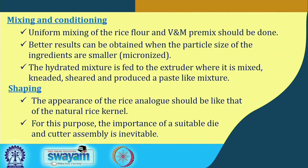In the mixing and conditioning step, uniform mixing of rice flour with the vitamin and mineral premix is ensured. Better results are obtained when the particle size of ingredients is smaller and micronized. The hydrated mixture is then fed to the extruder where it is mixed, kneaded, sheared, and formed into a paste-like mixture inside the extruder barrel, with temperature and pressure adjusted accordingly.